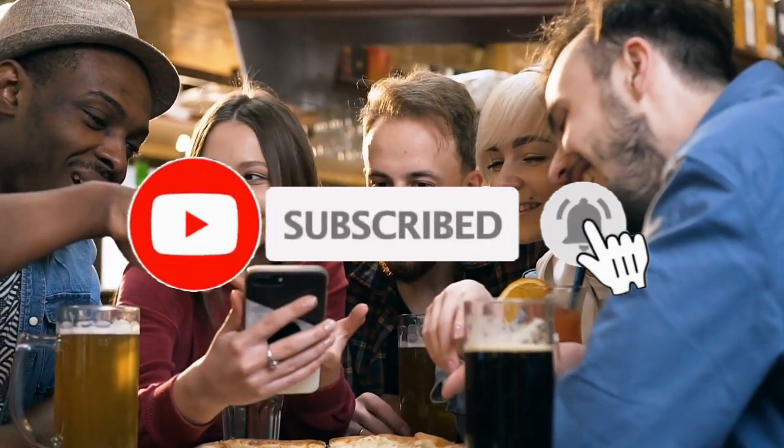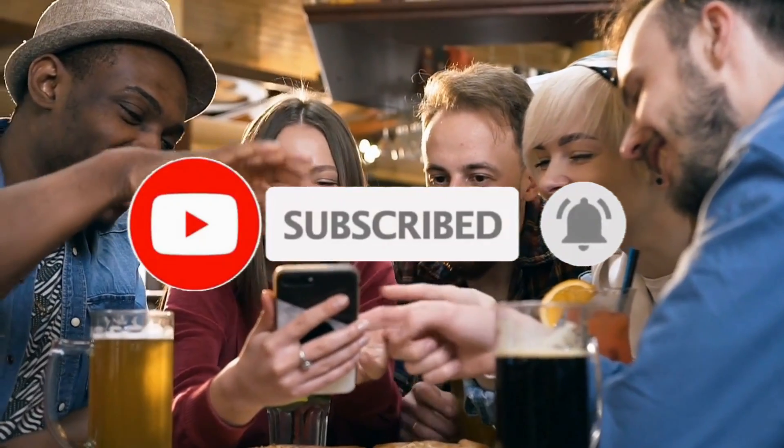We hope you enjoyed this video. Make sure to subscribe, like the video, and watch these ones as well.